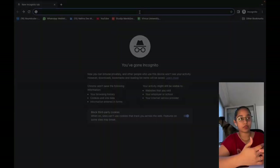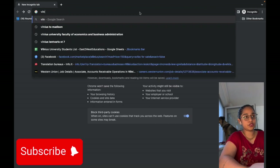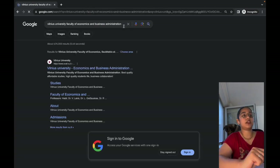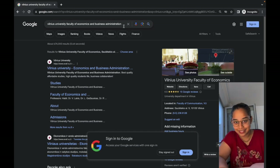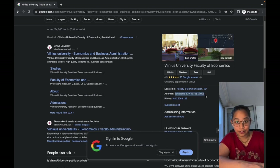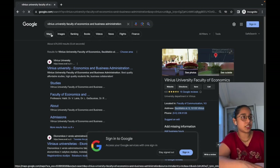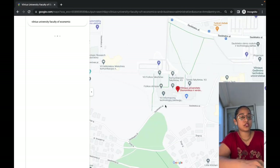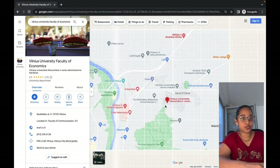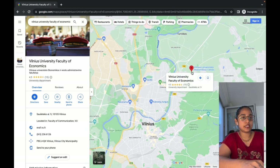The first thing is we have to find the address of our faculty. I'm going to search for Vilnius University Faculty of Business and Economics — that is my faculty, that is where I studied. You can see the address listed there, and I'm clicking on Maps so it opens up the Vilnius map.